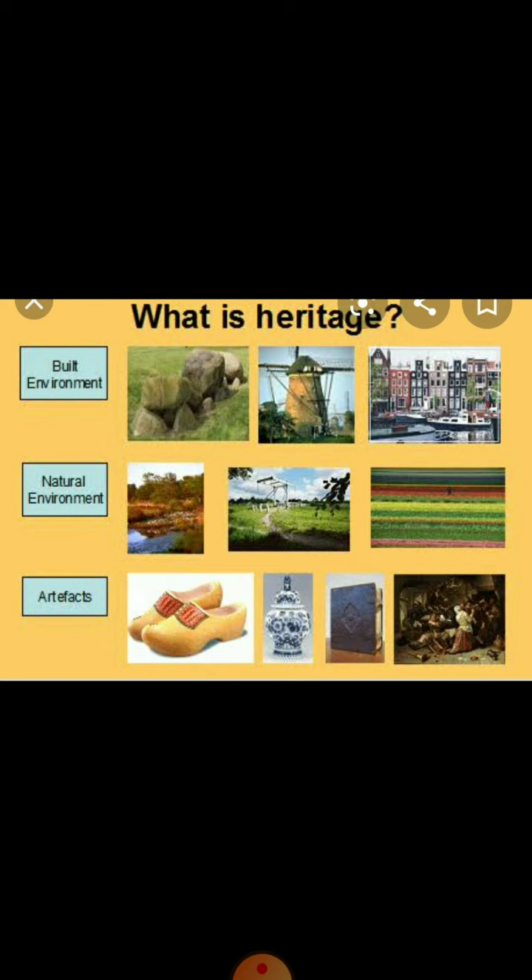Historical monuments and buildings which have been preserved for many years are called built heritage. They help us to learn about our past. Historians find out more about the past from these buildings. People who lived before us preserved our built heritage and it is our duty to preserve it for the future.